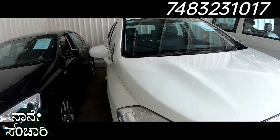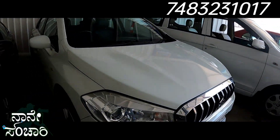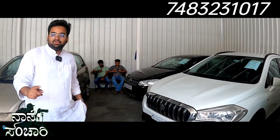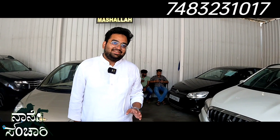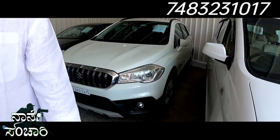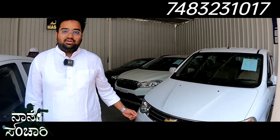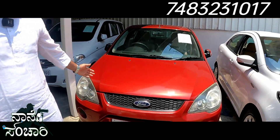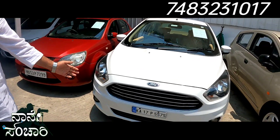We also have a 2018 S-Cross model diesel vehicle. It is a 7-seater top-end diesel vehicle.